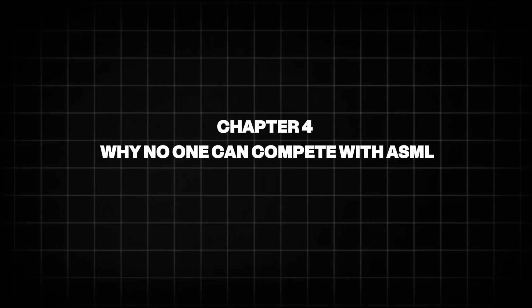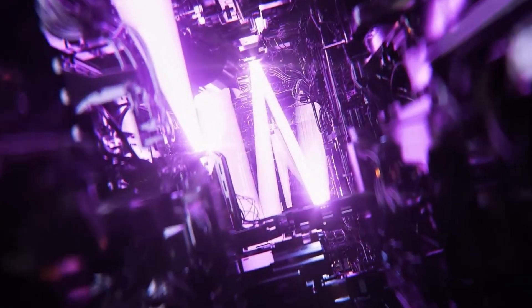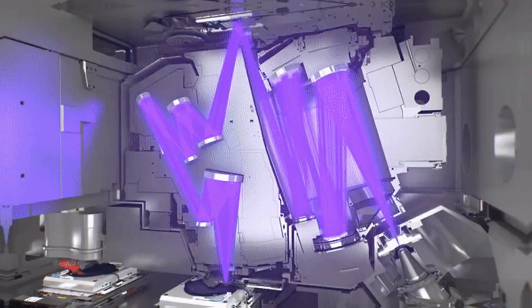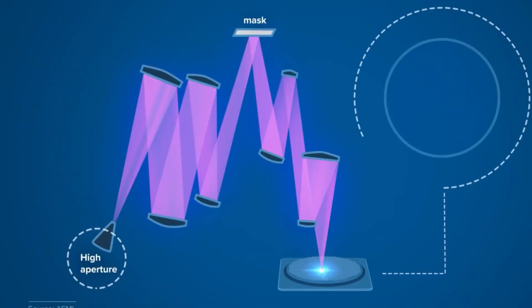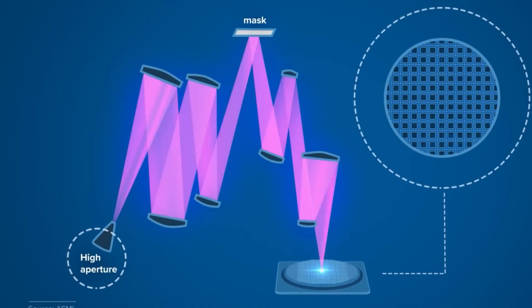Chapter 4: Why No One Can Compete with ASML. ASML's dominance is not protected by patents or marketing. It is protected by something far more formidable: irreducible complexity. EUV lithography is not a single innovation. It is a tower built from thousands of breakthroughs.